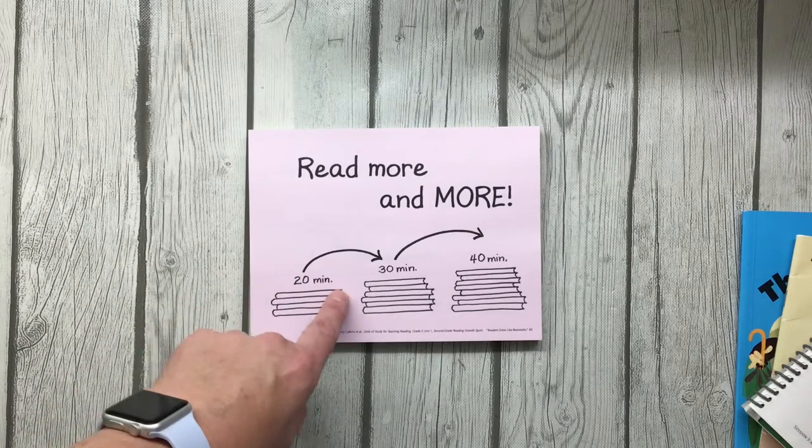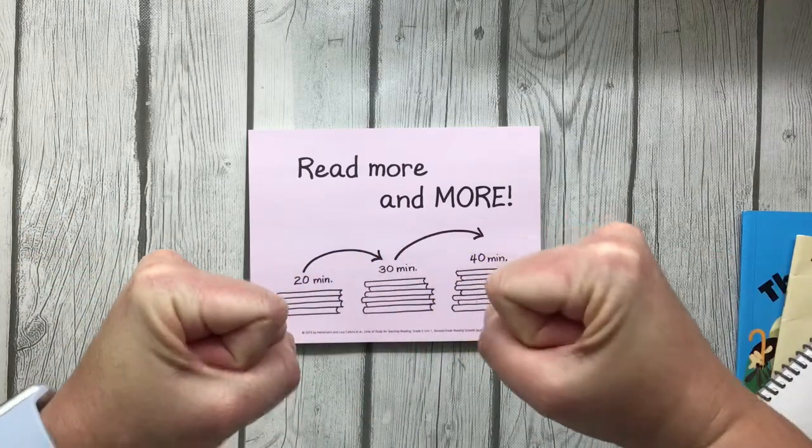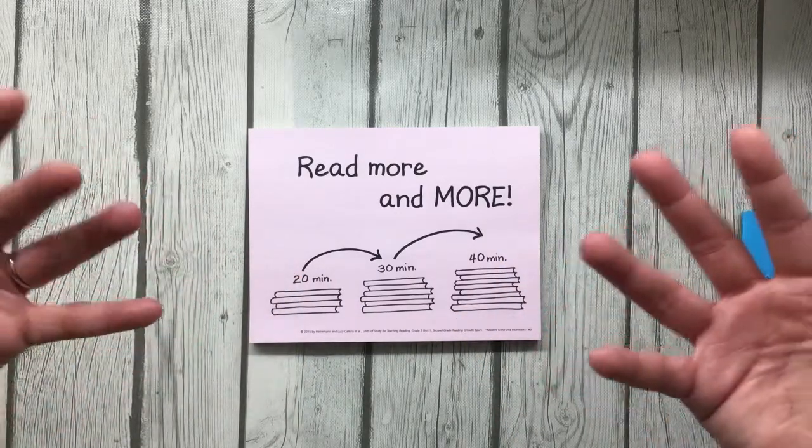But the thing is, you don't grow taller as readers. Instead, you grow stronger. Do readers lift weights? No. Do readers take vitamins to read better? Not usually.